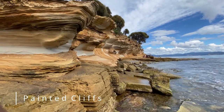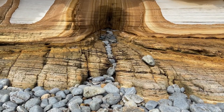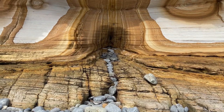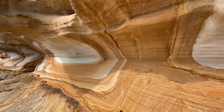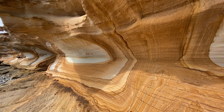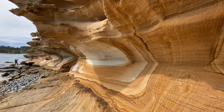Let's start with the famous Painted Cliffs. Just a short half-hour from the jetty, the brightly colored sandstone rocks at Painted Cliffs are probably the most photographed place on Maria Island, striped and patterned with iron oxide layers giving them a fascinating painted appearance.